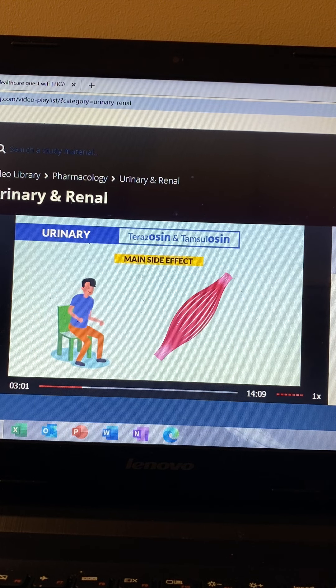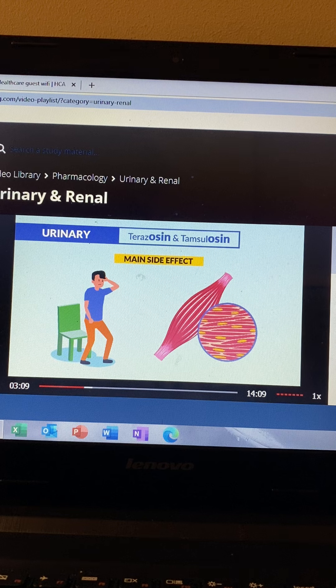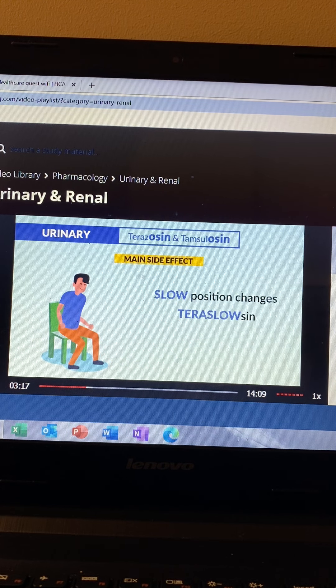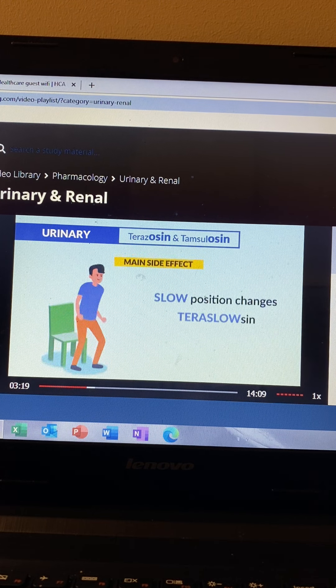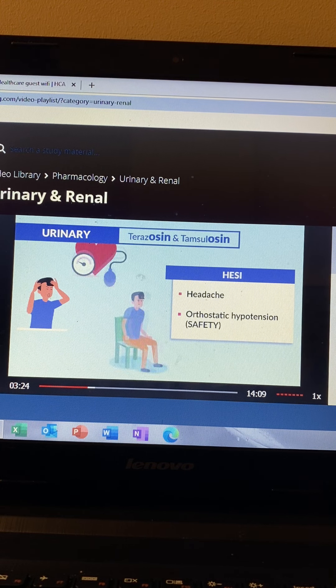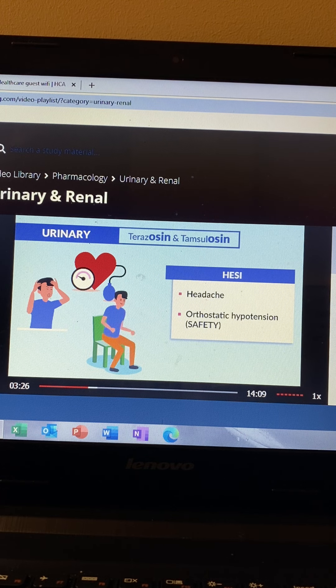The big side effect to focus on is orthostatic hypotension — that low blood pressure — due to relaxation of the smooth muscles, especially when the drug is started or when a dose is increased. The HESI mentioned headache and orthostatic hypotension as common side effects when concerned about safety.